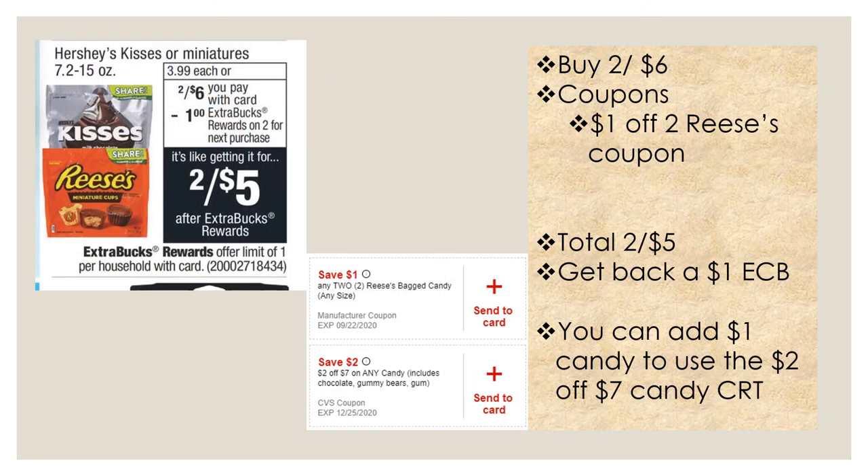The next deal is on Hershey Kisses or Miniatures, two for six dollars — buy two, get a one dollar extra buck. I have a dollar off two Reese's bags coupon to send to my card, so I'll pick up two Reese's bags for six dollars, apply the coupon, and my total will be two for five dollars. Get back a one dollar extra buck, making it two for four dollars. If you have a two dollar off seven any candy CRT, you can use that too — just add a dollar candy item so your total reaches seven dollars.